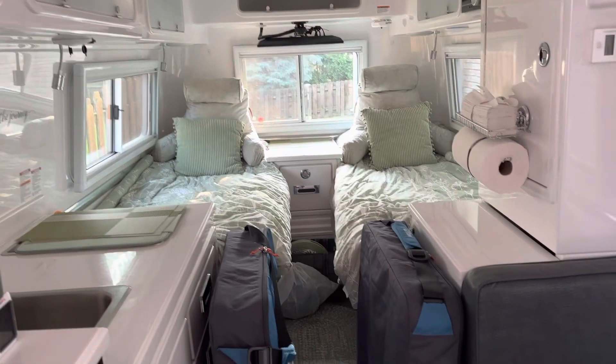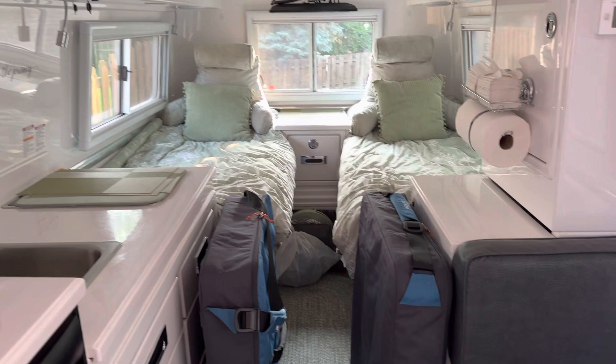A few of you have asked what it looks like in here when we're fully loaded. We are just about fully loaded and ready to take off, so I thought I'd give you a little peruse of how we pack everything up to get ready to go out.